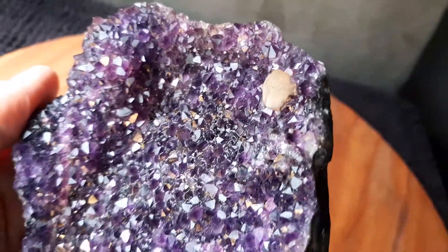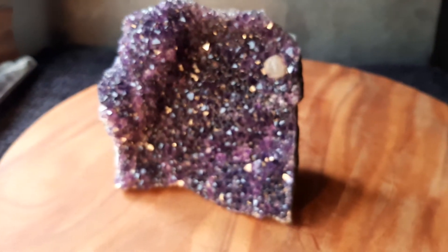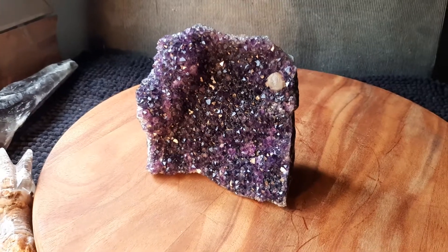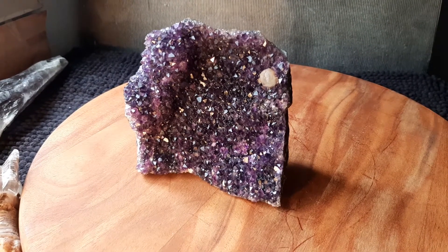A little calcite in the corner there. Now the numbers on this baby: it's 575 grams, or a little over one and a quarter pounds.